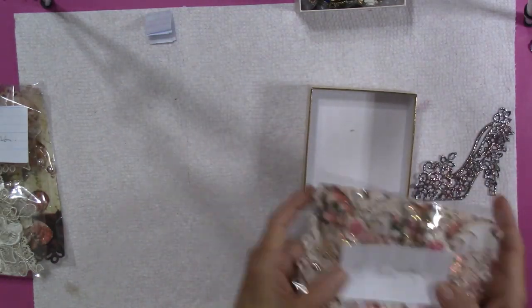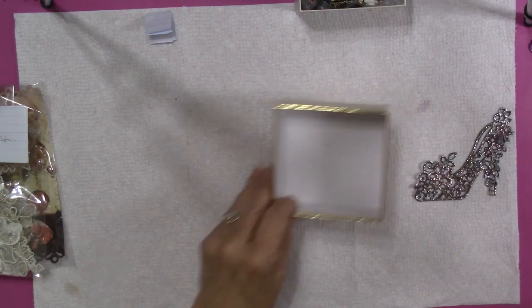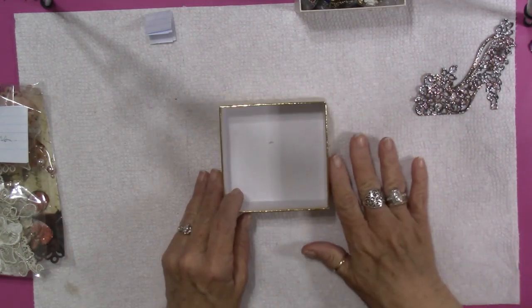And I will get that out to you as soon as I possibly can, hopefully within the next week I will get that mailed out.